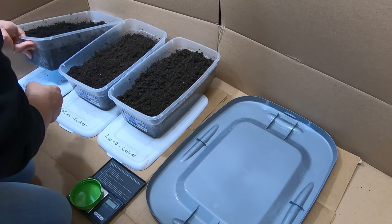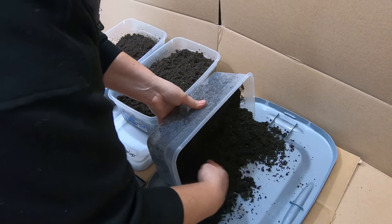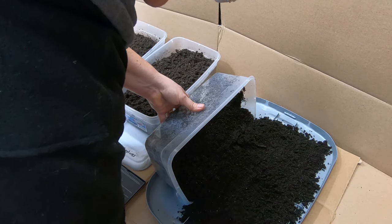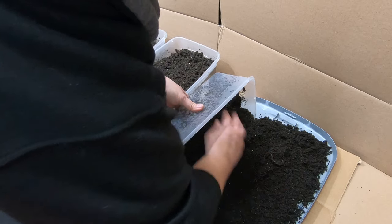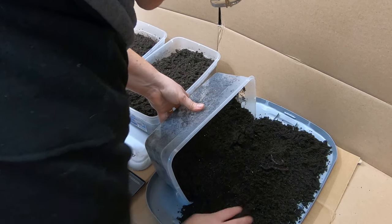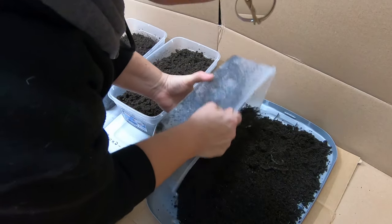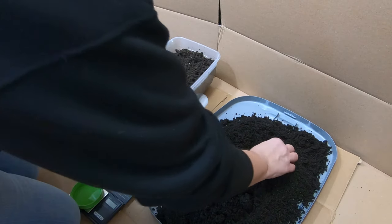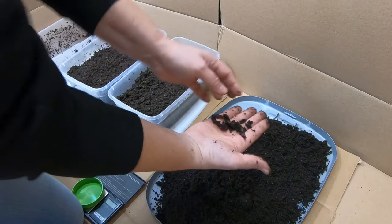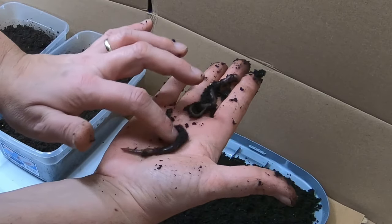Pretty much just going to flip the bins over onto this little lid and see if I can find anybody home. Just kind of dump the whole thing out here. Got one worm already — in theory there should be two, unless of course there's been some eggs that have hatched. So these are the African Nightcrawlers. They're both still alive and wiggly.